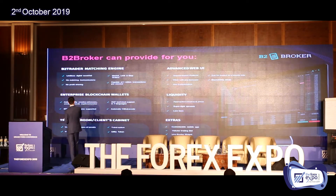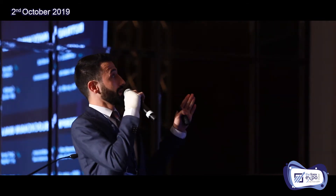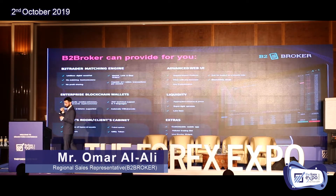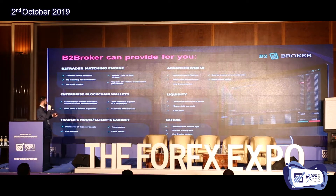So what can B2Broker do for you? B2Broker — from the name, it means business to broker. We can help you by providing the B2 Trader matching engine, which is the core of the business. In this matching engine you can set different order types: stop, sell, buy limits, or market sales. It also supports up to 1 million transactions per second.